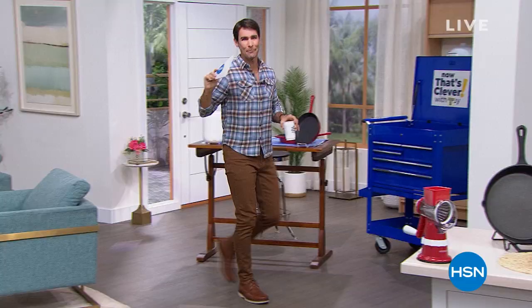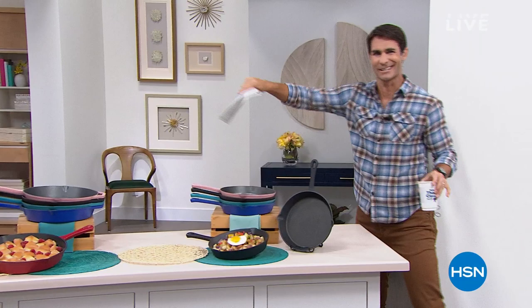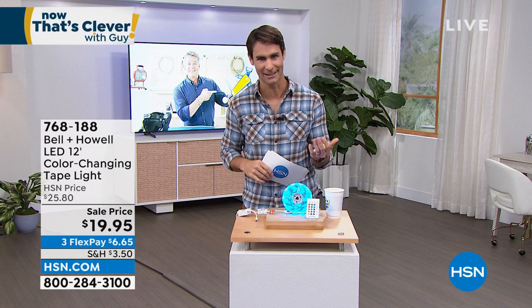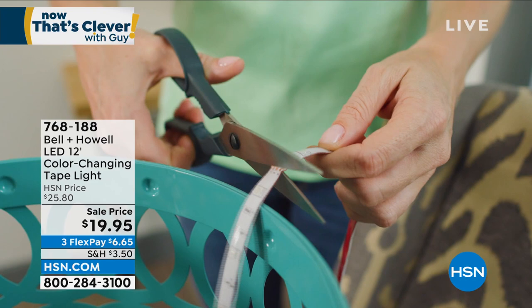Let's do a really fun item that packs a punch for the price. The easiest way to upgrade a room and bring that professional interior design look is to add some lights. When we talk about adding lights, you wonder: do I hire an electrician, drill holes, put something up permanently? Well, Bell & Howell, one of our legacy companies here at HSN, brings us their tape light. All you do is use the adhesive on the back to place it wherever you need to.